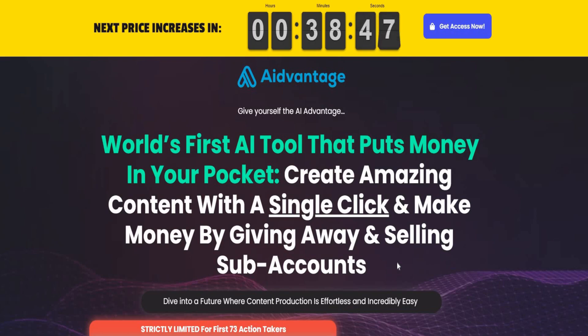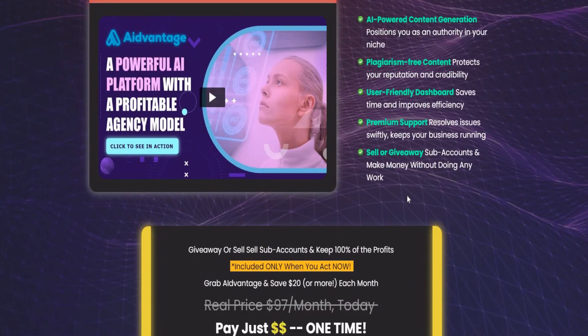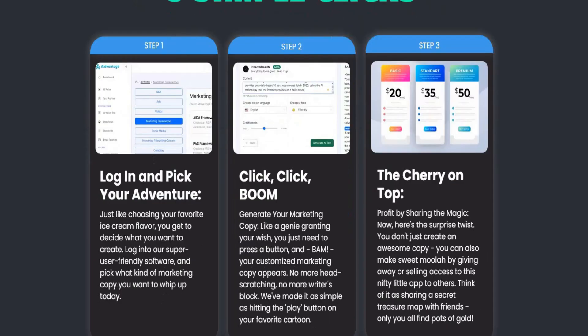Welcome back to lessons. This is AI Advantage — the world's first AI tool that puts money in your pocket. Create amazing content with a single click and make money by giving away and selling sub accounts. One-time price of $70. You can make money now in 3 simple clicks: login, pay, and get the advantage.